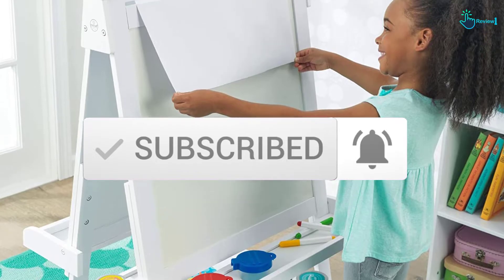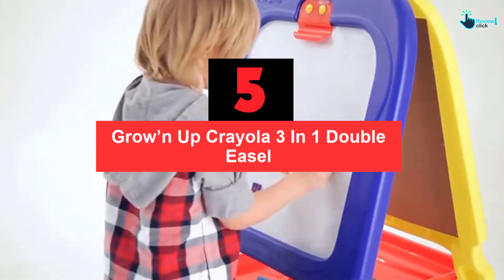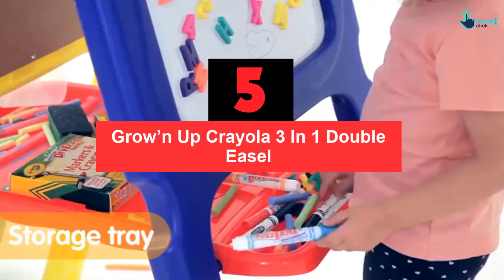So let's get started with the video. Starting at number 5, we have the Growin' Up Crayola 3-in-1 Double Easel.